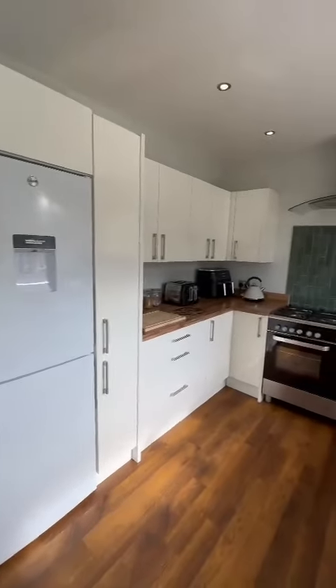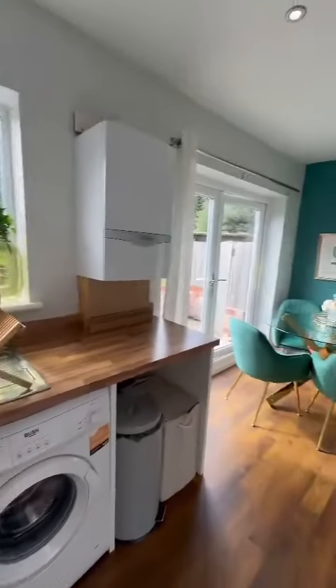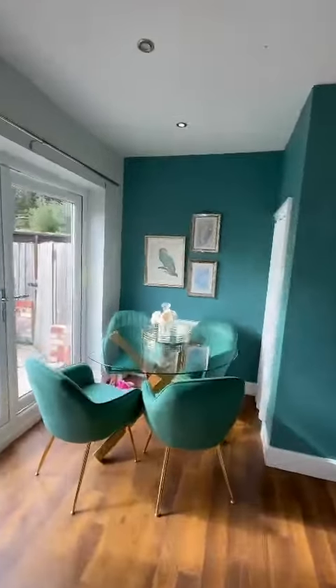There's space for your fridge freezer, double oven and washing machine, with a lovely dining space at the end there.